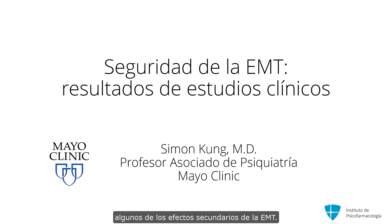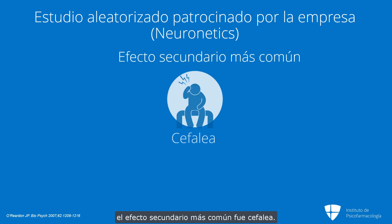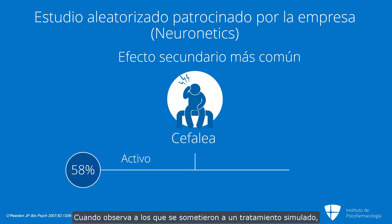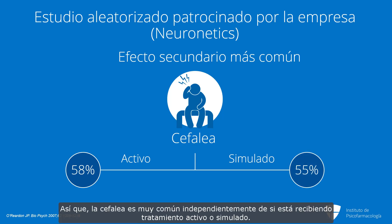Next we'll talk about some of the side effects of TMS. When we look at the first industry-sponsored randomized trial, which is the Neuronetics trial, the most common side effect was headache. Looking at the numbers, 58% of patients in the active arm had a headache. But when you look at those who had sham treatment, 55% also had headache. So headache is very common regardless of whether you're getting active treatment or sham.